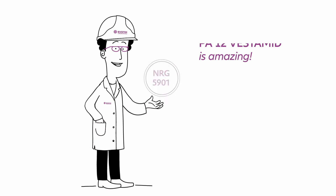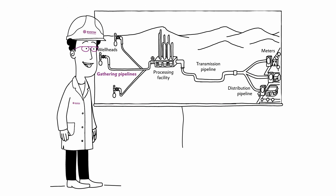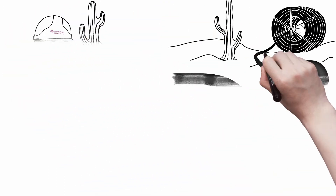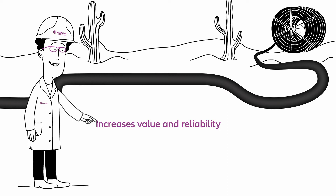Our polyamide 12, Vestimate Energy 5901, is amazing. It is a special black resin developed for line pipes, gathering, and flow lines used in rural areas to transport crude oil, natural gas, or multi-phase fluids from the production site to a central collection point. Vestimate Energy increases the value and reliability of pipeline assets.